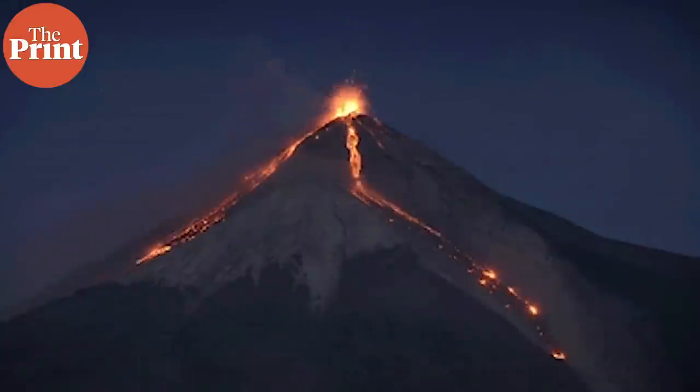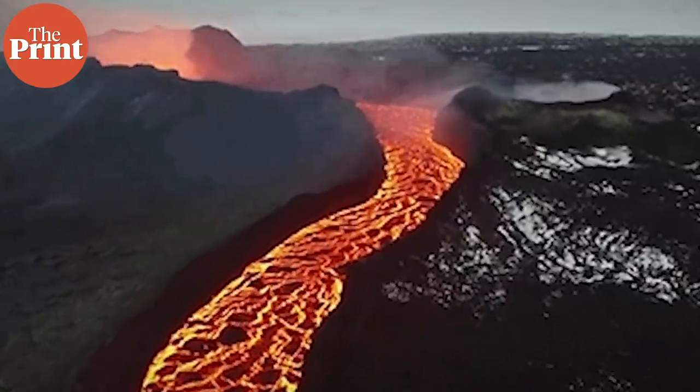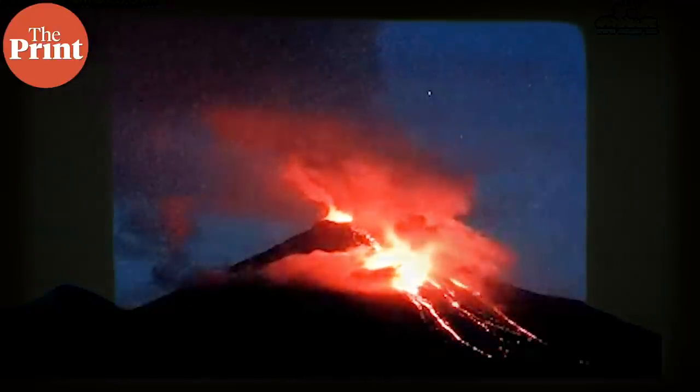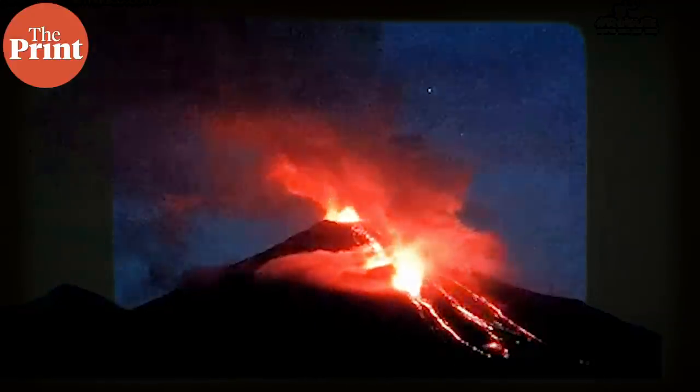When we think of volcanoes, we typically picture large mountain tops blowing off their peak, ejecting large amounts of fiery lava in a spectacular light show. But these are just one kind of volcano and one kind of volcanic eruption.